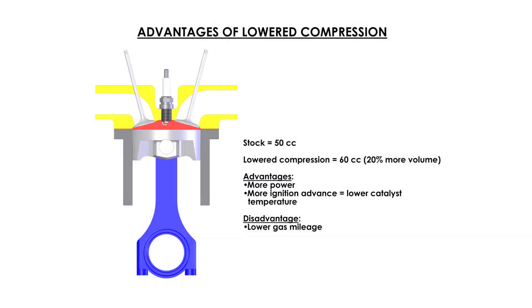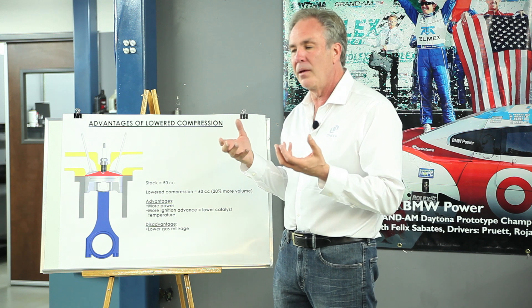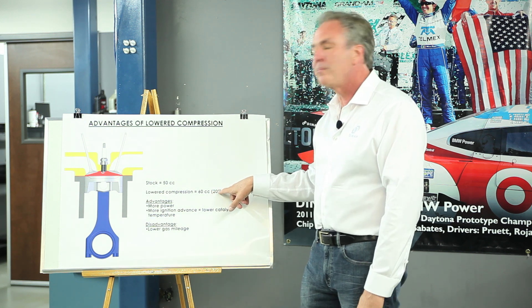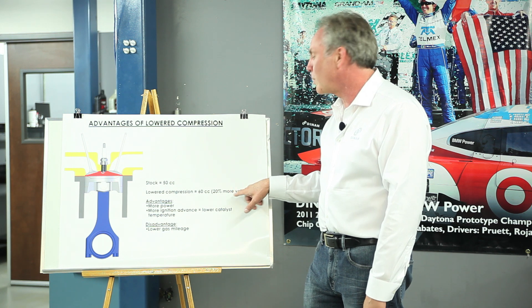Here we have a normal engine with the piston and valves. Let's say the combustion chamber — the space in here, what's called clearance volume — is 50cc's, which is pretty normal for most street car engines. If you lower the compression by cutting a dish in the piston and adding 10 more cc's, that's a 20% increase in volume. We then raise the compression back up by adding boost to get back to the same effective compression, but in doing so we've also put in 20% more air to fill that space — and 20% more air equals 20% more power.